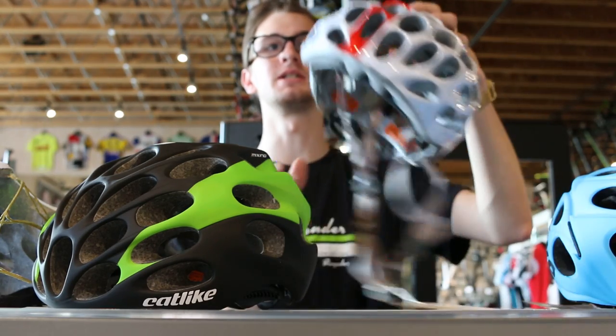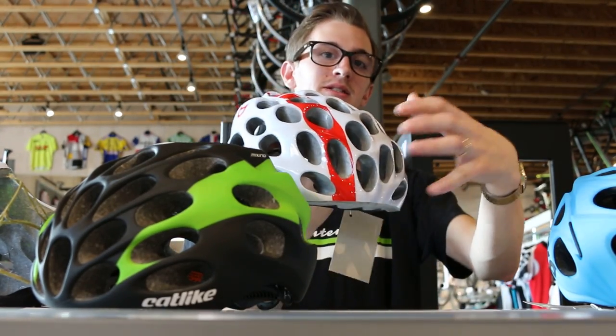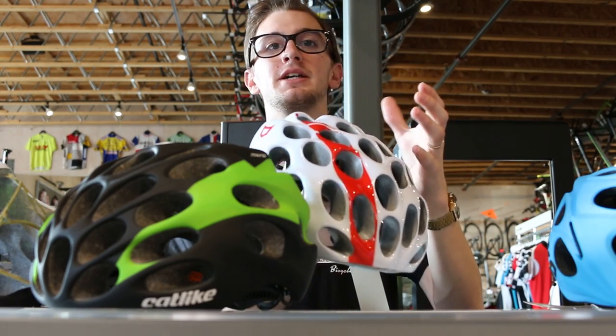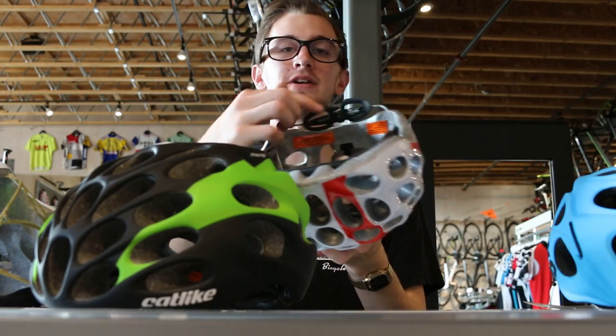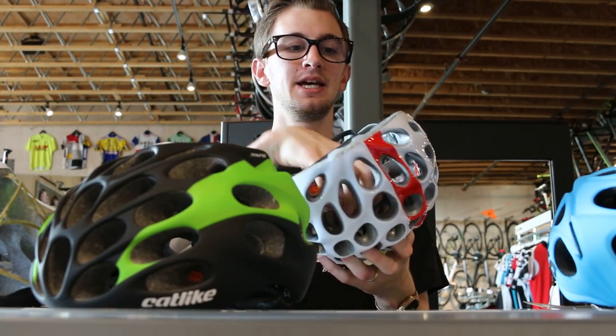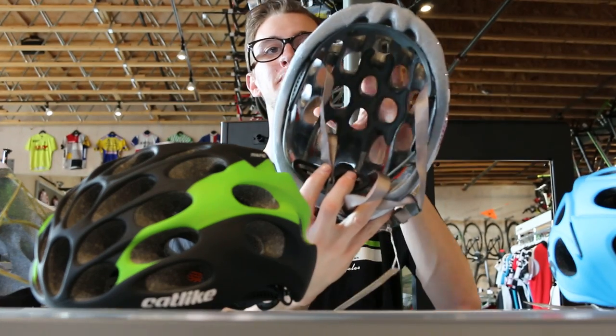The Whisper, which is the helmet that the company is most known for, has tons of huge vents and really helps keep your head cool while still offering tons of safety. It's offering that same retention system to help hold the helmet nice and tight to your head and has some nice big padding on top to help keep you comfortable.